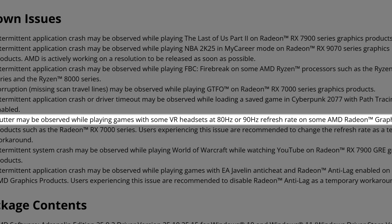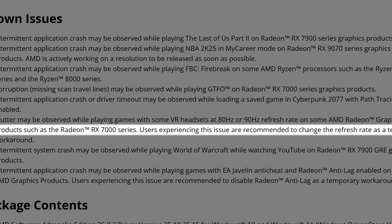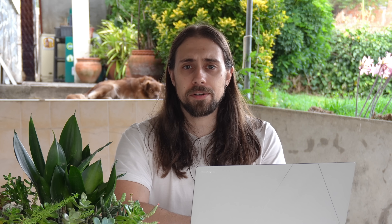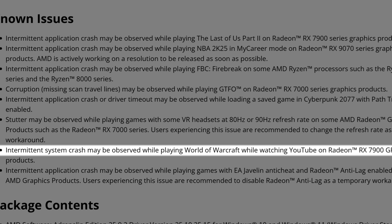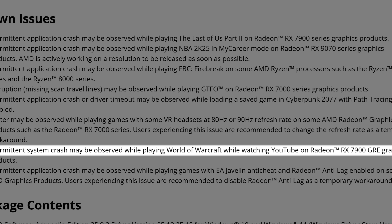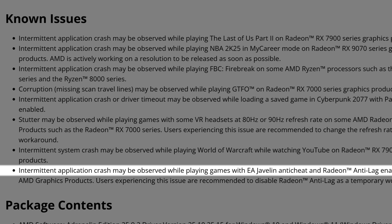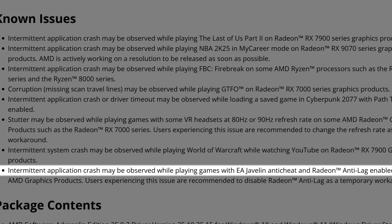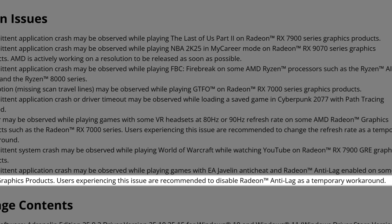Stutter may be observed while playing games with some VR headsets at 80 or 90 Hz refresh rate on some AMD Radeon graphics products such as the RX 7000 Series — another bug that has been happening for months. Getting closer to the end: intermittent system crash may be observed while playing World of Warcraft while watching YouTube on the Radeon RX 7900 GRE. And finally, intermittent application crash may be observed while playing games with EA Javelin Anti-Cheat and Radeon Anti-Lag enabled. Users are recommended to disable Radeon Anti-Lag as a temporary workaround.